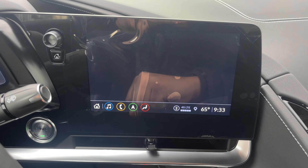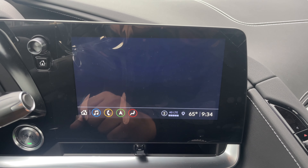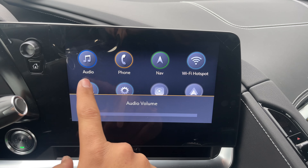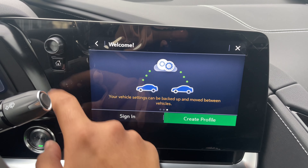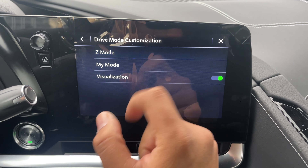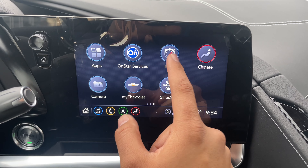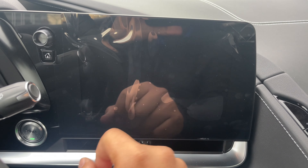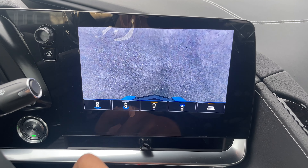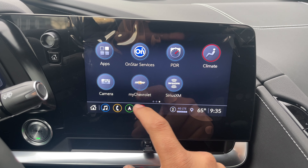On the infotainment screen, you have audio options including AM, FM, SiriusXM, and Bluetooth, plus phone selection, navigation, Wi-Fi hotspot, user profiles to customize the car for different drivers, fully customizable settings, and Z-mode customization. It also features Apple CarPlay, Android Auto, downloadable apps, OnStar services, and a performance data recorder. Climate control can be managed from the screen or the buttons below, along with the camera system, the My Chevrolet app, and the SiriusXM app.